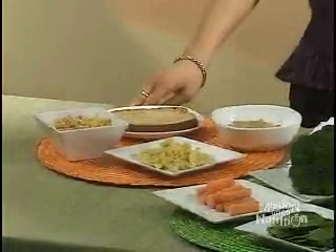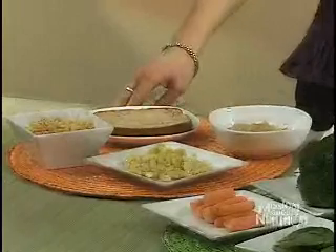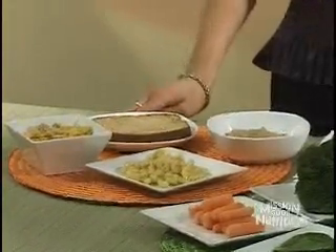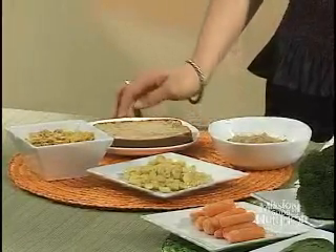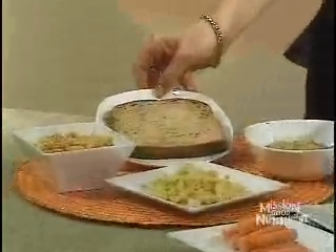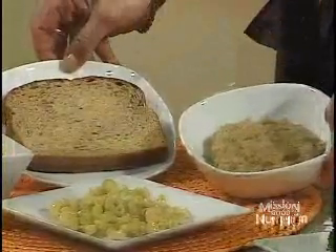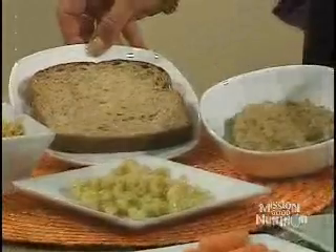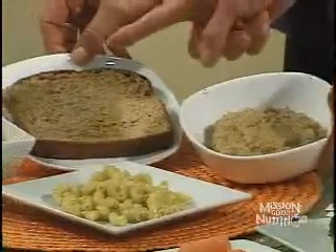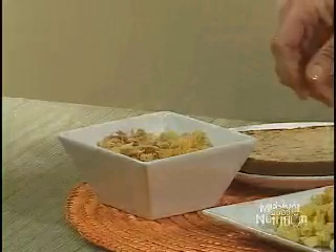The first group is the grain group, and it is the largest food group in the pyramid because it represents the largest portion of what we should be eating. Grains are divided into two categories: refined grains and whole grains. Examples of whole grains include a slice of whole wheat bread — one slice equals one ounce. A half cup of cooked oatmeal is one ounce equivalent, and a cup of flake cereal also counts as one ounce equivalent.